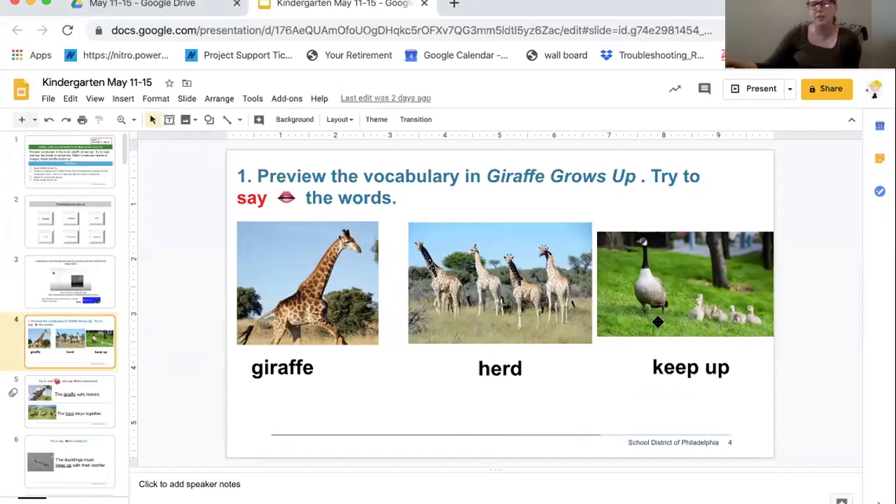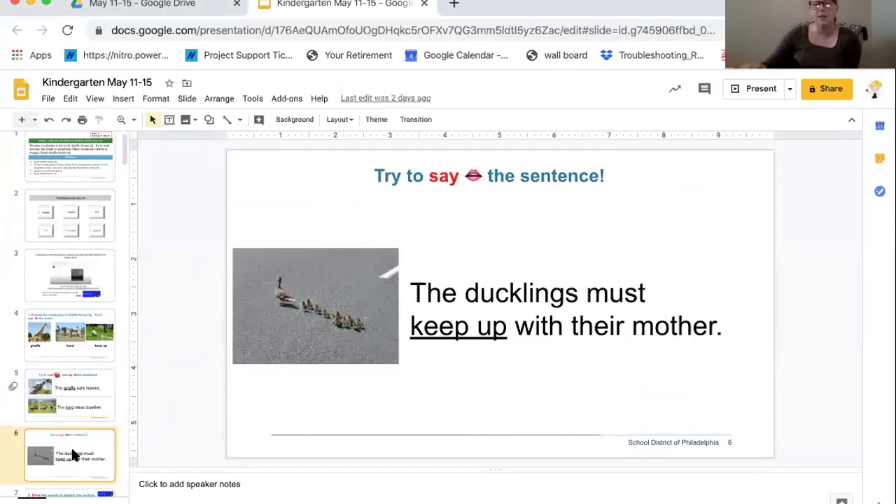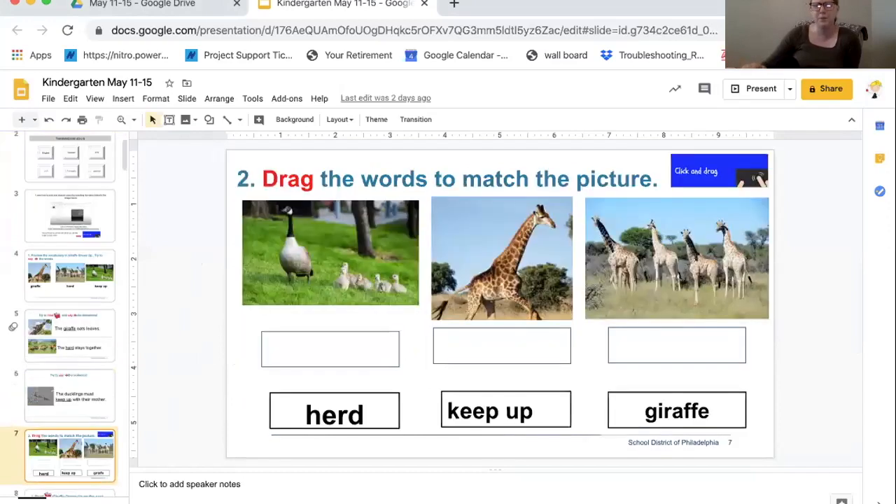You can see the little goslings — they're trying to keep up with their mom. You have some sentences I want you to read at home with a family member. The giraffe eats leaves. The herd stays together. The ducklings must keep up with their mother. When you get to slide seven, you're going to drag the words up to show me that you know which picture represents which word.